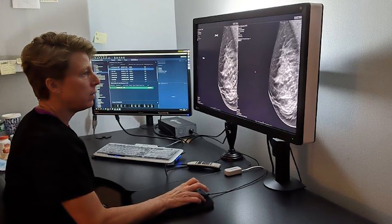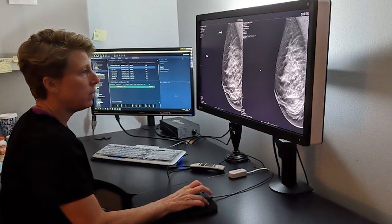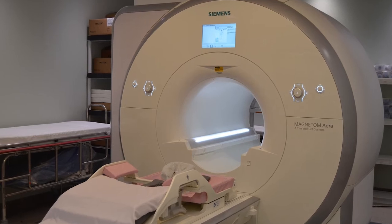It helps us identify abnormalities in your breasts that may be hiding in dense breast tissue and helps us evaluate you further. It does require a contrast injection, so we will start an IV and inject a small amount of contrast prior to your MRI examination.